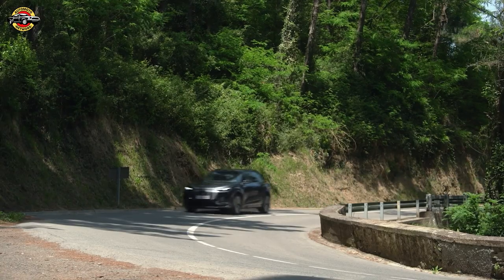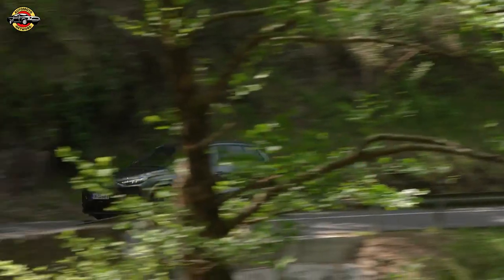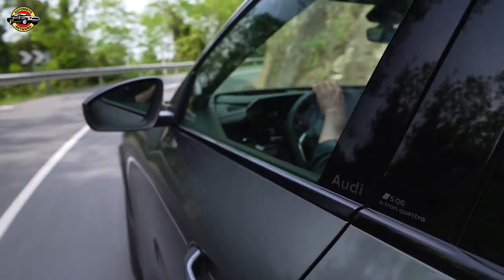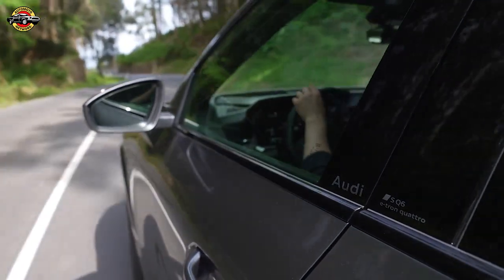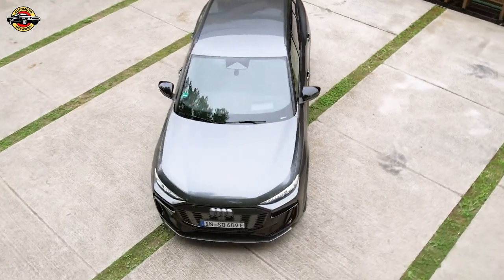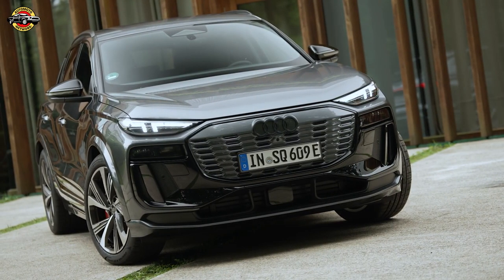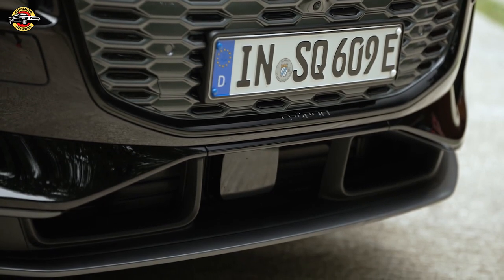Audi offers the SQ6 in both traditional SUV and sleek sport-back designs, ensuring it appeals to a variety of aesthetic preferences. One of the standout features is its 800-volt architecture, enabling fast DC charging speeds. This architecture supports a peak charging rate of 270 kilowatts, allowing the battery to charge from 10% to 80% in just 21 minutes and adding 158 miles in only 10 minutes under optimal conditions.